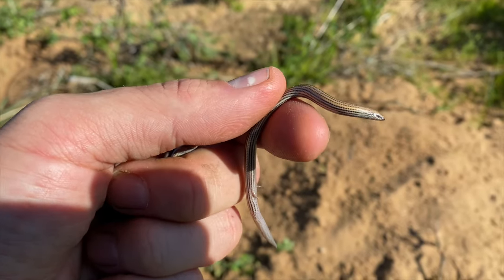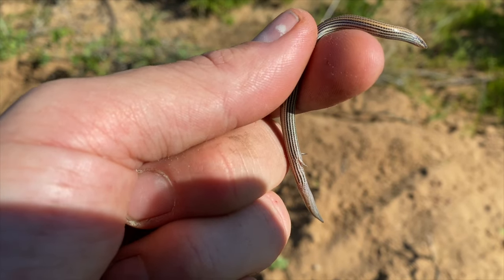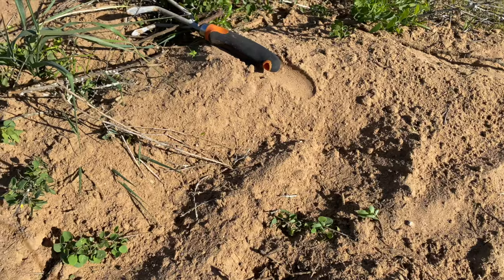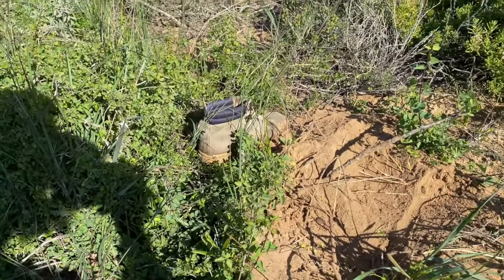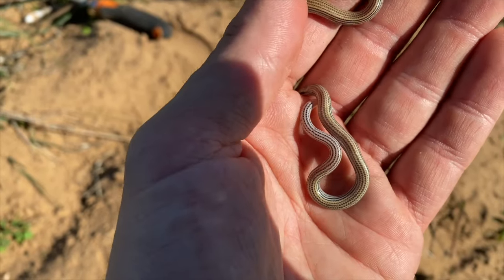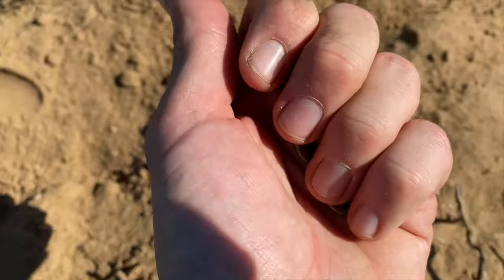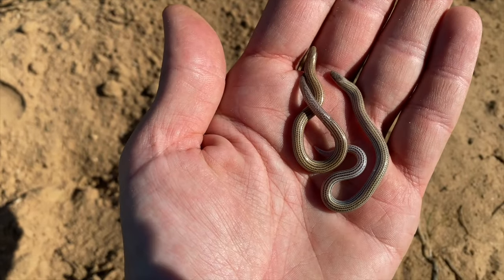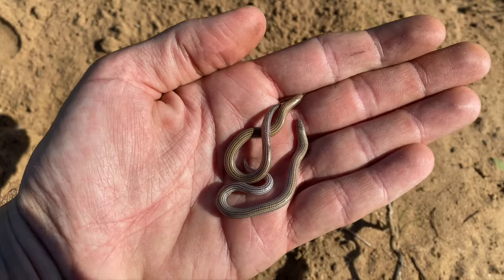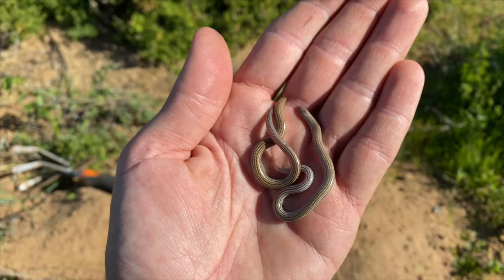Here we go — we just turned up one of the other main targets for today. This is Scelotes bipes — a dwarf burrowing skink with two tiny limbs and two tiny minuscule toes, giving it the name bipes. While I was looking at this one, Oliver was digging in that little mound of sand right next to his missing shoe and he turned up another one. The best part is the one he turned up is a completely different species — it only has a single toe on each foot, which makes it Scelotes grenovii. So right here, although these skinks look completely the same, these are actually two different species. Pretty amazing.